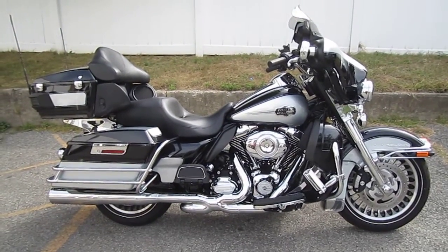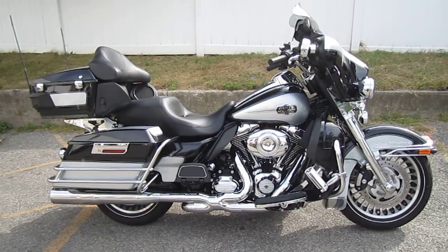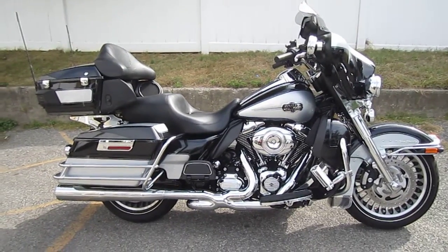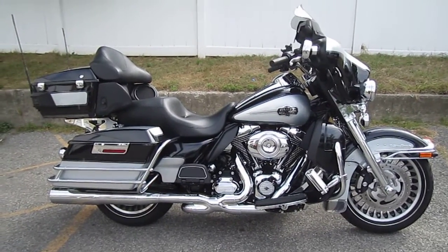Hello, we are Harley-Davidson of Nassau County in beautiful Belmore, New York. Got an awesome bike for you here today. It's a 2013 Harley-Davidson FL-HTCU Ultra Classic Electric Glide in Midnight and Silver Two-Tone.